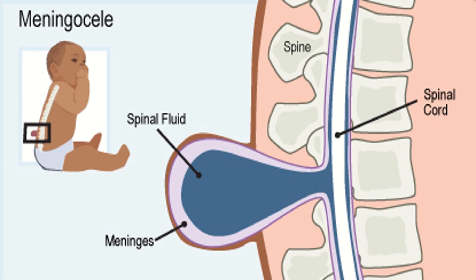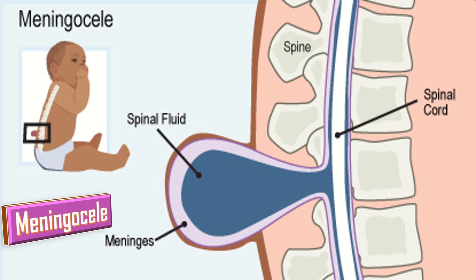Meningocele is the second type, in which the membranes around the spinal cord, or meninges, push out through a defect in the spine. However, the spinal cord usually develops normally, so surgery can often be used to remove the membrane without damaging the nerves.